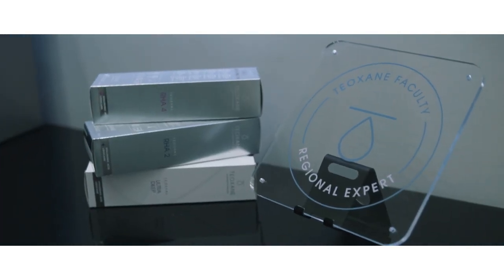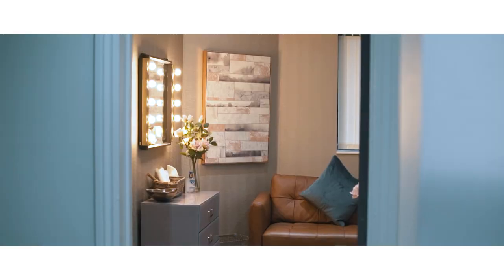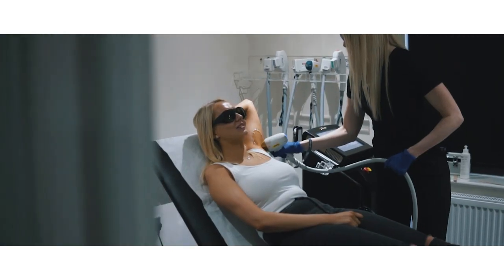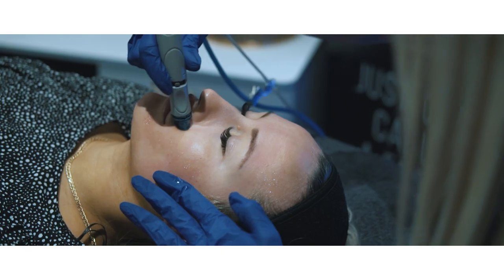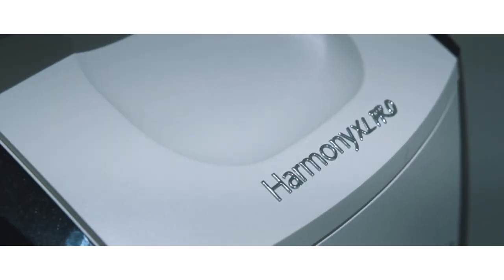We are regional experts and trainers for dermal fillers and host monthly training sessions at our facility. Our therapists provide treatments such as laser hair removal for all skin types, facials including the HydraFacial, and skin rejuvenation treatments using the Alma Harmony laser.